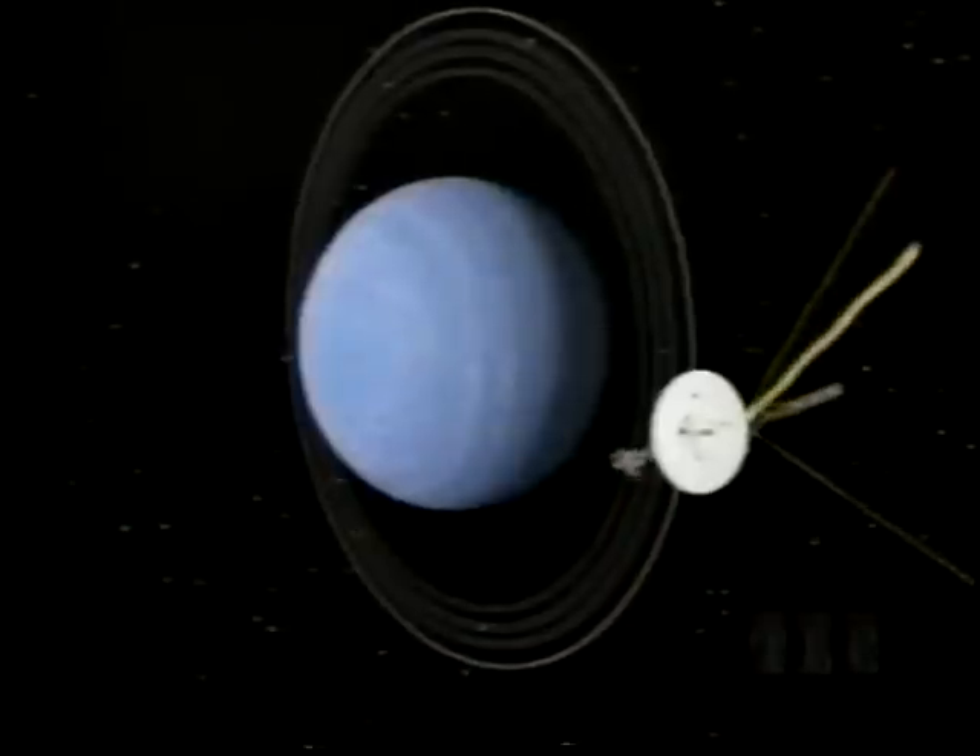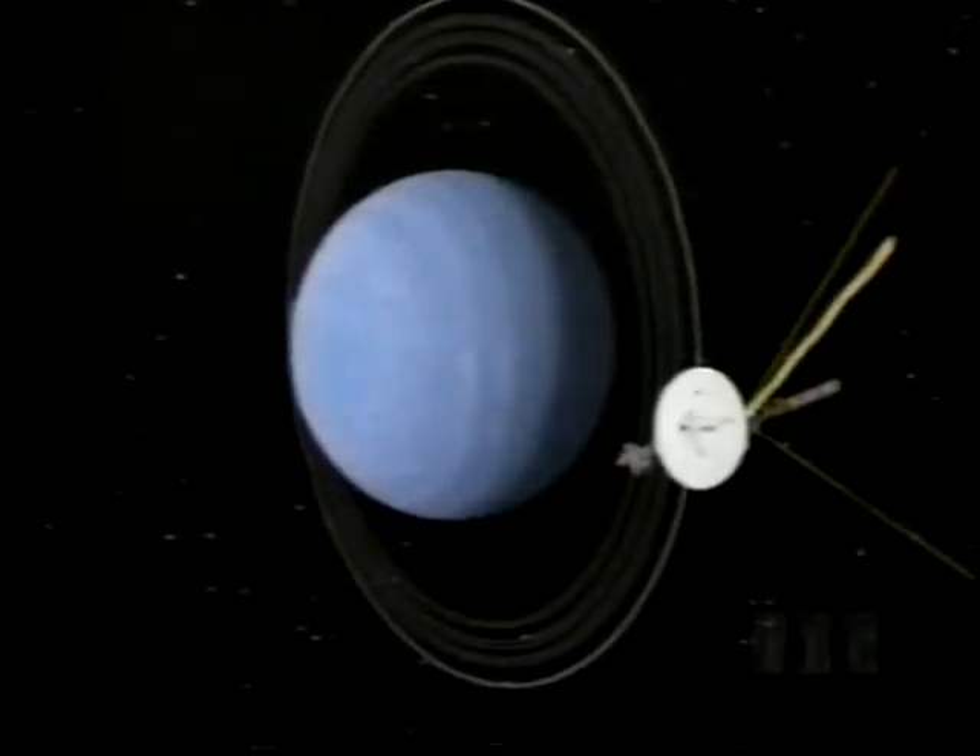As Voyager 1 headed out of the solar system, Voyager 2 charted a new course for Uranus and Neptune. Uranus is our only planet that's tilted on its side — either formed that way or knocked over by an ancient collision. Four times wider than the Earth, Uranus is surrounded by a faint band of rings. To the human eye, Uranus is a hazy ball with no visible features, but computer processing has revealed atmospheric bands of wind.